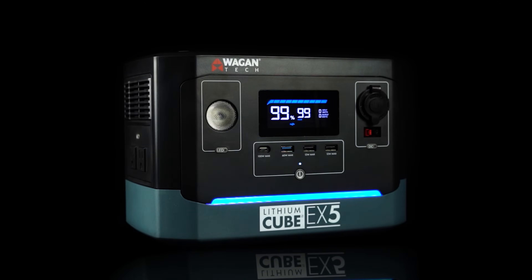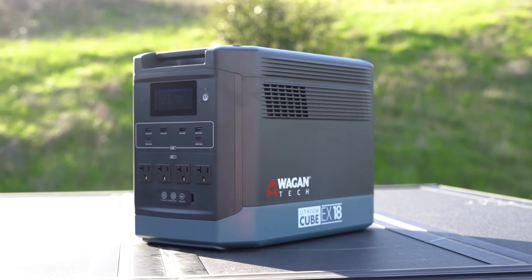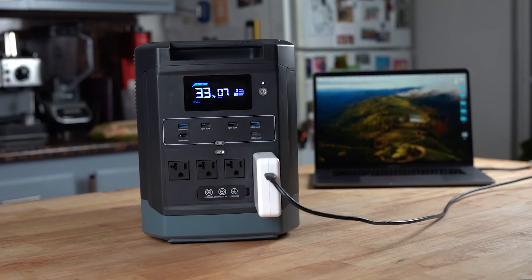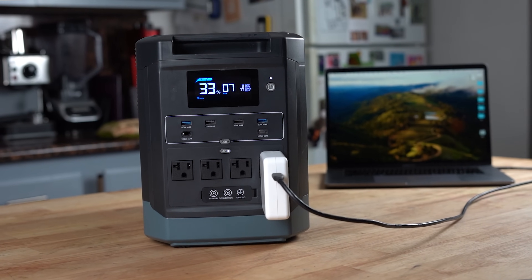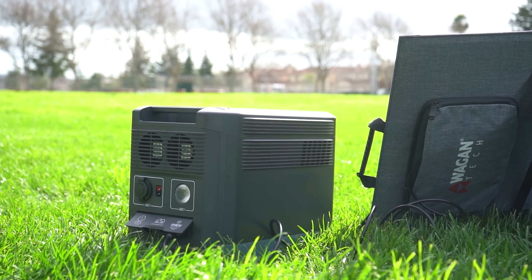Let's dive into the groundbreaking features of the Lithium Cube EX-18. This powerhouse boasts a LiFePO4 battery for extended life cycles and faster charging, a UPS function ensuring uninterrupted power for critical devices, and a pure sine wave inverter delivering unparalleled clean power to your devices. But that's not all — with parallel capability, fast charging AC adapter, and enhanced solar input, the EX-18 sets a new standard in portable power.